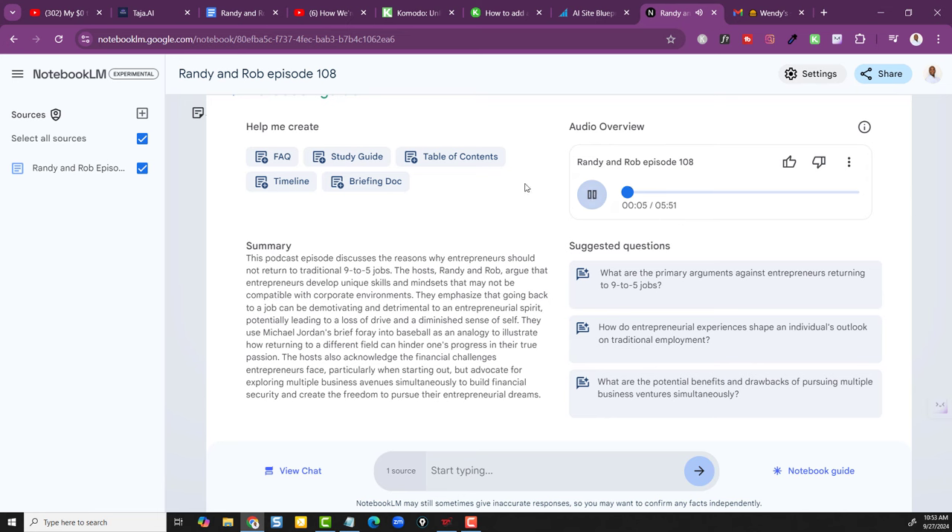Listen: 'Today we're diving into a question I think a lot of entrepreneurs ask — can you ever really go back to the nine-to-five world after you've had your own thing? We're going to unpack a podcast debate between two seasoned entrepreneurs who have some pretty strong opinions on this.' And then: 'These two entrepreneurs are on total opposite sides of the spectrum, but there is this unexpected common ground — it's not really about whether you can go back, it's more about what the costs are if you do.' That's fantastic.